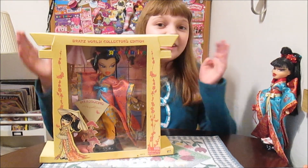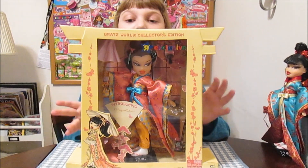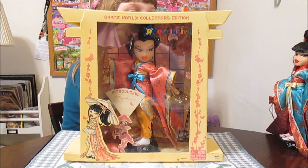Hi there, it's Banana, and today I'm going to unbox and review this Bratz World Collector's Edition Mei-Lin — these are the ones in the kimonos, so they're really cool.